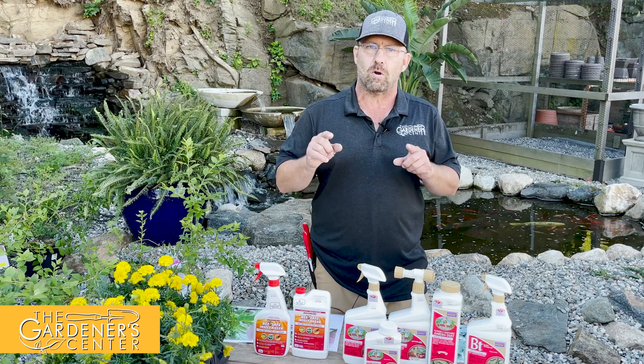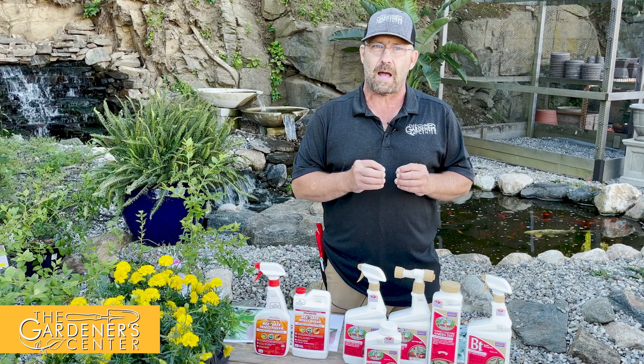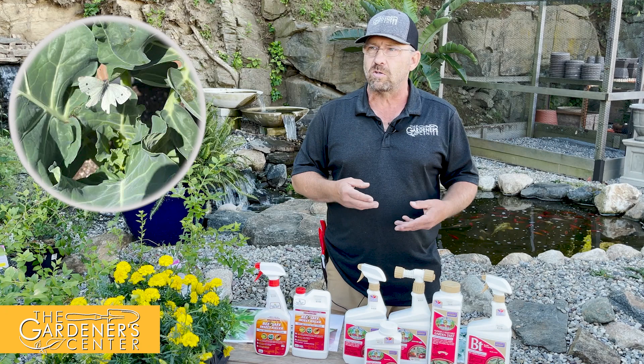The very first one we're going to look at here may look super innocent, but it isn't — this guy is up to absolutely no good. This is a white cabbage butterfly; they also call them cabbage whites. They were introduced here from Europe many, many years ago.